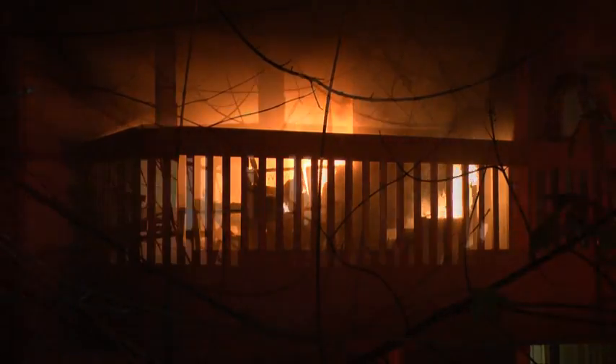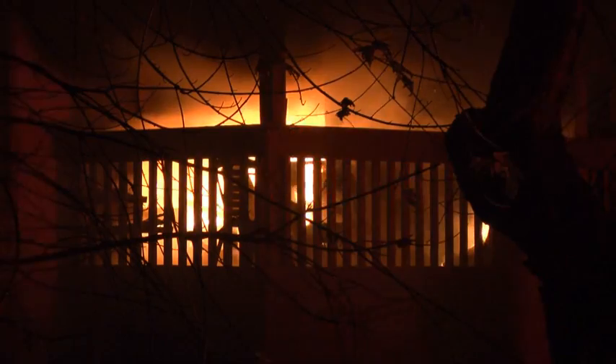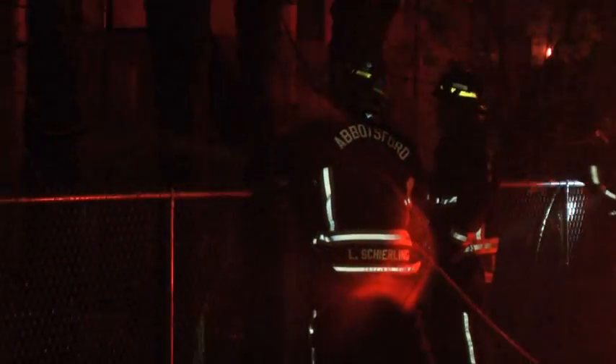Do you have any idea how many people are going to be displaced because of this? Right now it's too early to tell. It could be anywhere from 40 to 80, depending on once we get everything cleared out to see the extent of the damage.